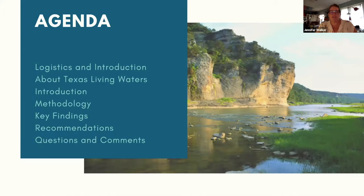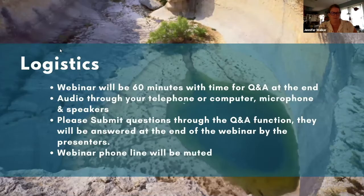The agenda covers logistics, the Living Waters Project, methodology and key findings, recommendations, and Q&A. The webinar will be 60 minutes. Please submit questions through the Q&A function at the bottom center of the screen. Teal will be monitoring and queuing up your questions. This webinar is being recorded, and a recording and slides will be posted online at texaslivingwaters.org.